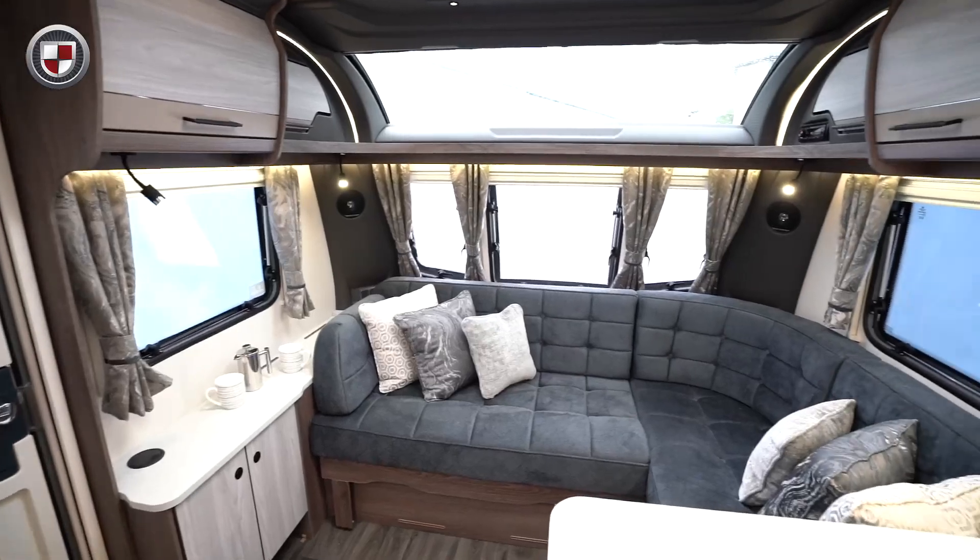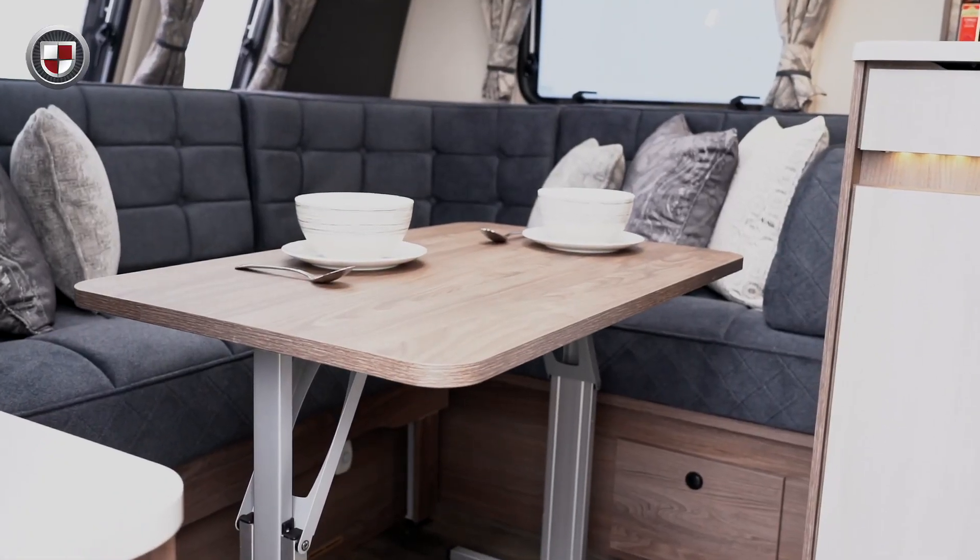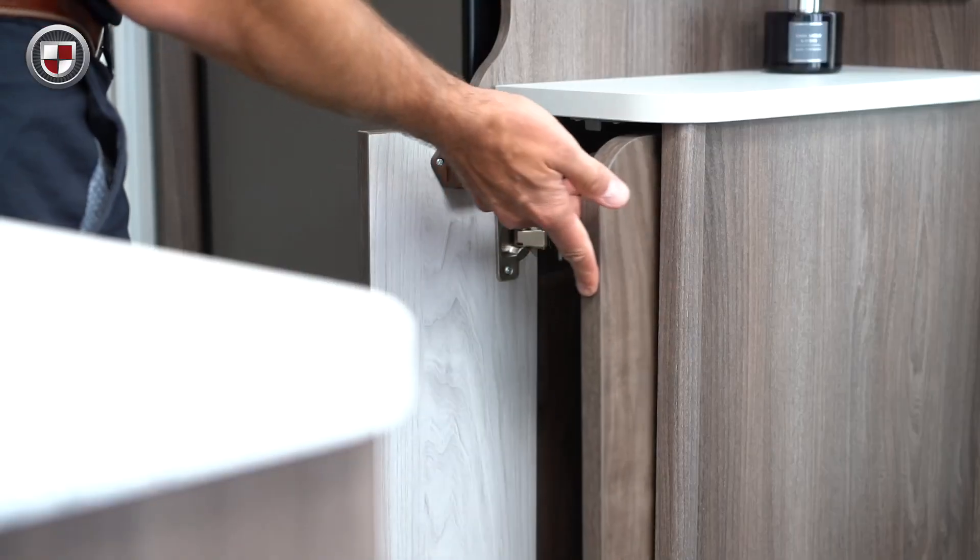The Luso 1 is an eight-foot wide single axle caravan and features a completely unique layout. The front of the caravan has a spacious L-shaped lounge. It comes with a free-standing table which can be easily stowed in its dedicated storage compartment.